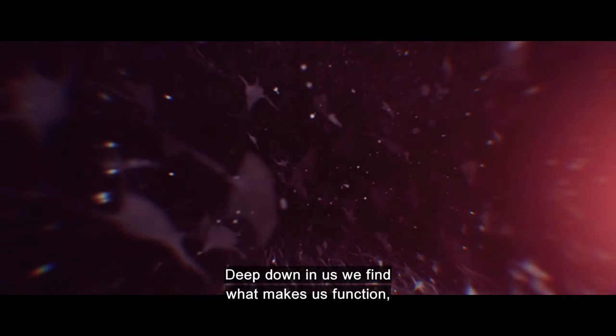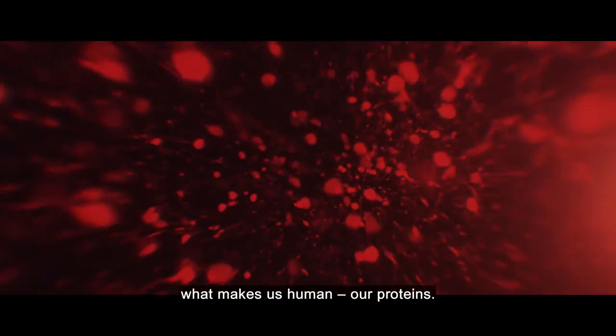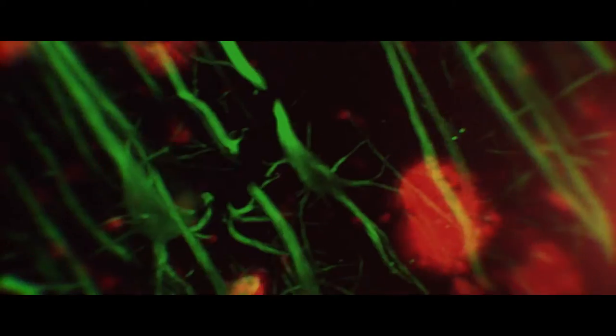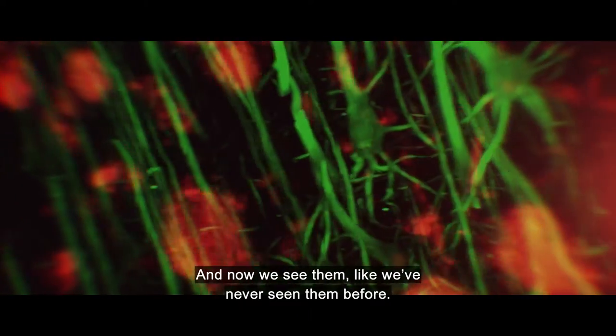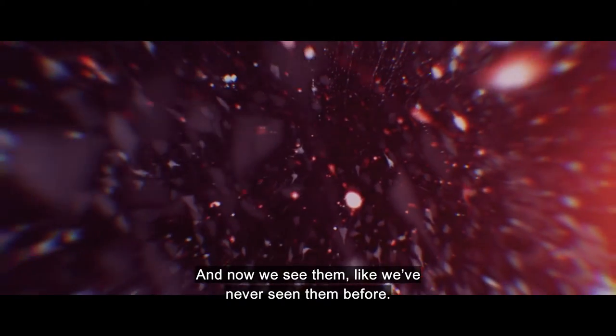Deep down in us, we find what makes us function, what makes us human — our proteins. And now, we see them like we've never seen them before.